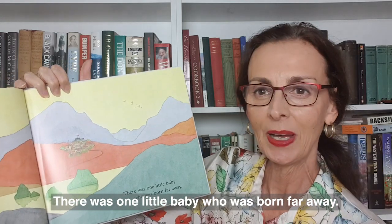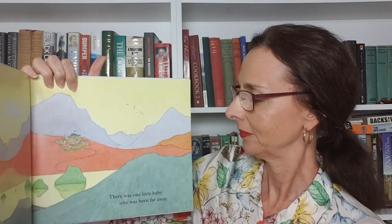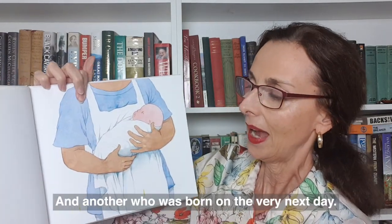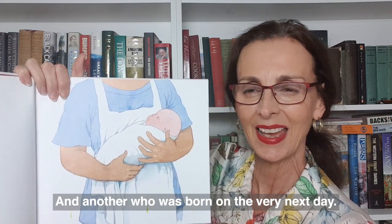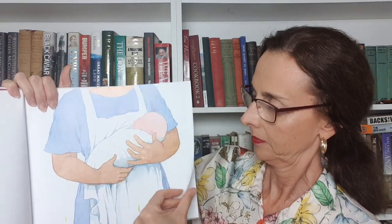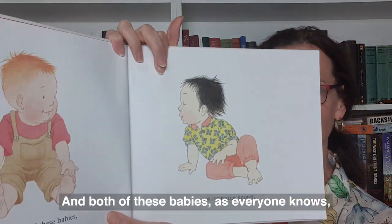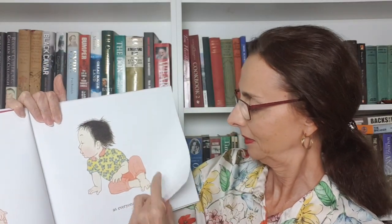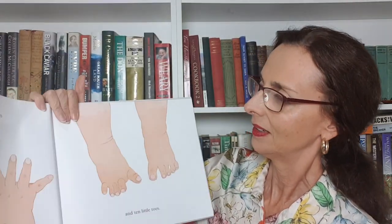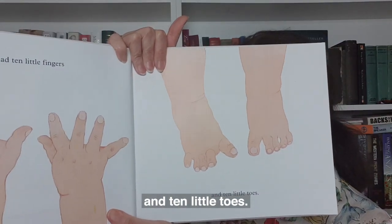There was one little baby who was born far away and another who was born on the very next day. And both of these babies, as everyone knows, had ten little fingers and ten little toes.